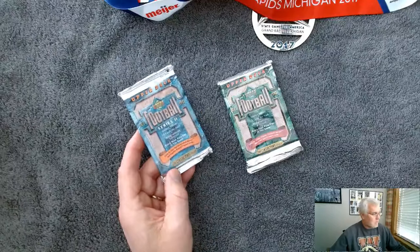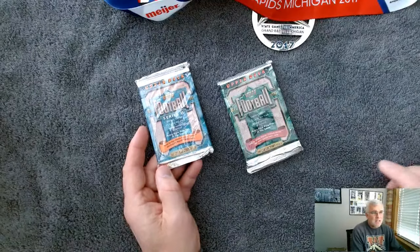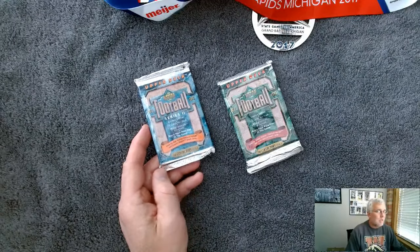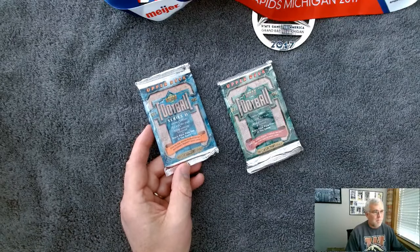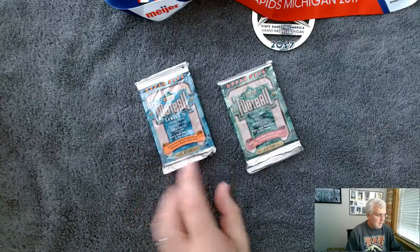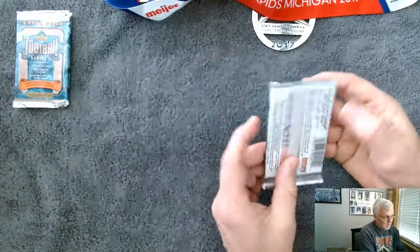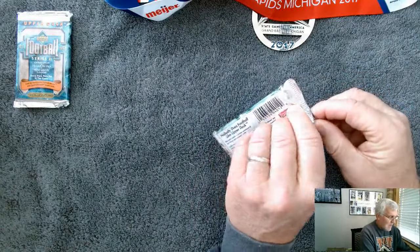620 cards in the total set. This one also has 15 cards, but 620 cards in the entire set. We've got 53 Hall of Famers, 73 rookie cards, including Terrell Buckley, Willie Clay, Edgar Bennett, and Steve Entman from the Colts. None of those rookie cards from this series have actually made it into the Hall of Fame yet, but you never know. Let's pop these packs open and see what we have.